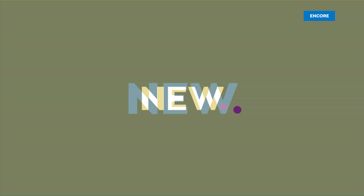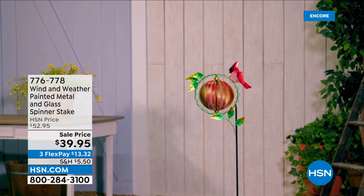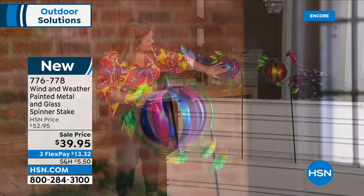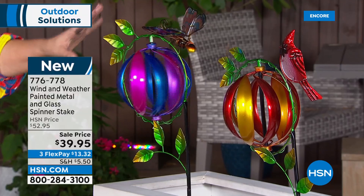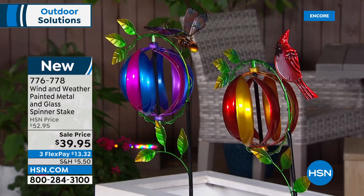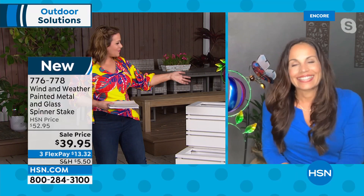We're going back to Wind & Weather — a brand that's world renowned, around since the 70s, known for high-quality outdoor and garden décor. What we have is a metal and glass spinner stake with two choices: the butterfly, featuring beautiful fuchsias and cobalt blues, or the gorgeous cardinal — I'm a bird nerd, I love cardinals. Item number 776-778, $34.95 today. Brand new — if you collect Wind & Weather garden stakes, this is one you haven't seen. Candy colors, beautiful jewel tones — when the sun shines on these they just explode with color.